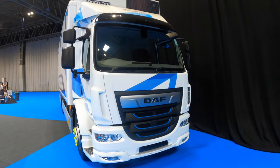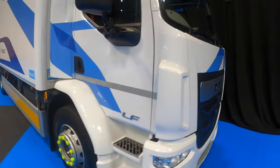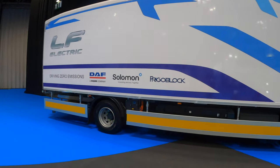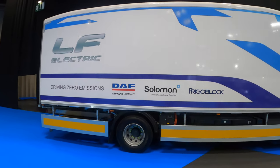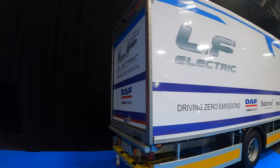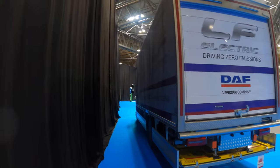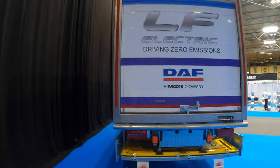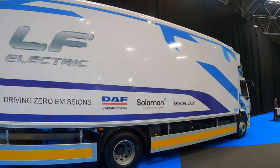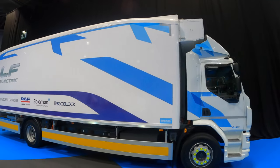Next up is the DAF LF, fully electric. A lot of brands use blue on the electric models. You can see the size of this thing - you can see the battery packs underneath. Good to see them at this size - one thing I haven't driven yet is something this big, the LF electric from DAF. I haven't got any stats on it, it's just parked out here on its own - just wanted to show you what it looks like and the size of electric truck that's available.